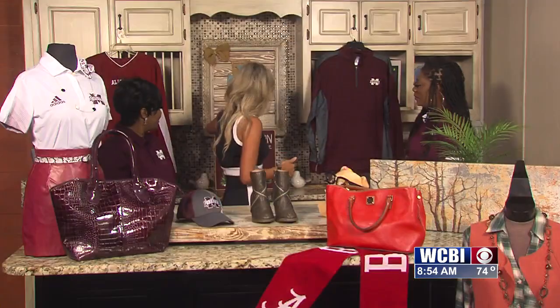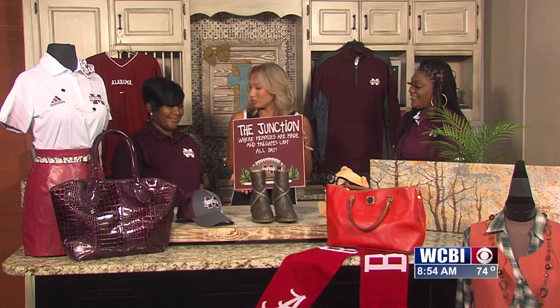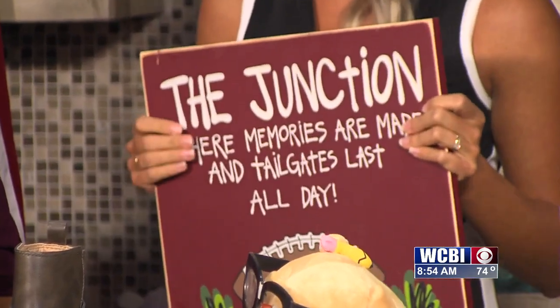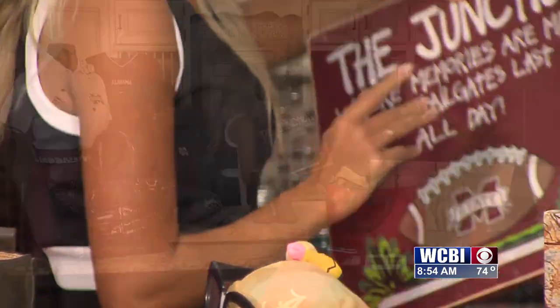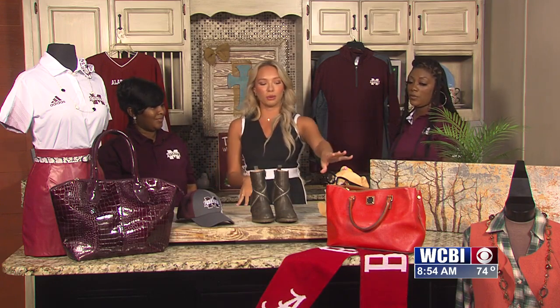I want to show you guys this right here behind me — we even have a sign for Mississippi State fans. I think you should come get this for Saturday. It's 'The Junction.' I'm surprised you haven't taken it home. So with the fall, maroon is a fall color in general — are we seeing a lot of maroon for not only fall but football season in both stores? Yes.